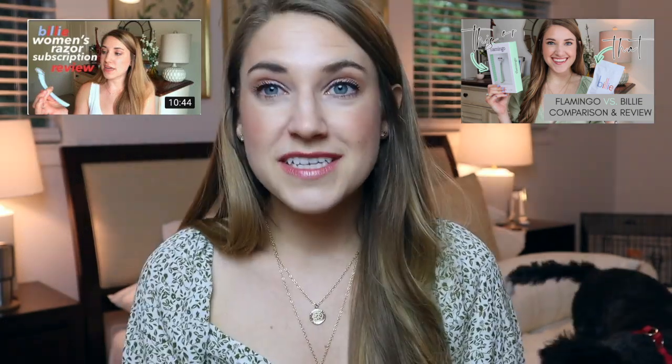In case you're completely unfamiliar with the Billy brand, I have done an entire video about their razor subscription just on its own, and then I also did a compare and contrast between Billy and Flamingo razors. So if you're curious about which one is better, I really encourage you to go watch that video. But today we're going to be fully focused on Billy.